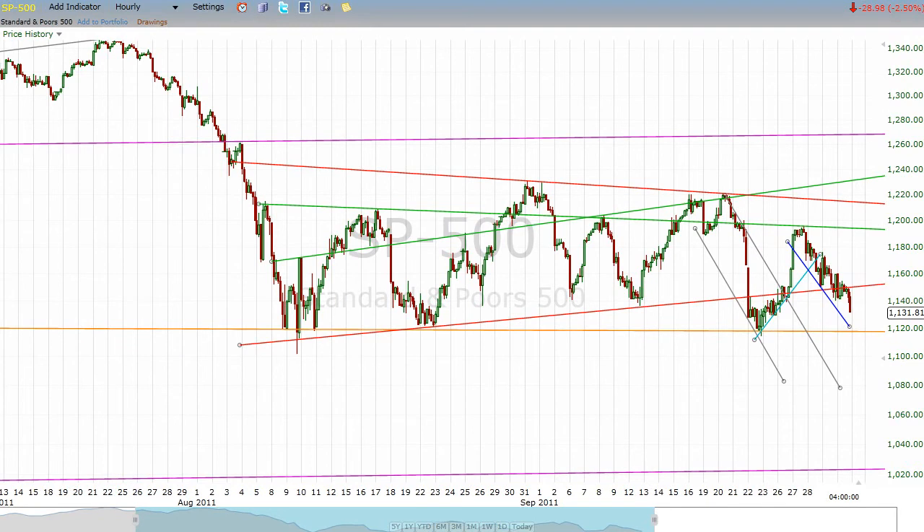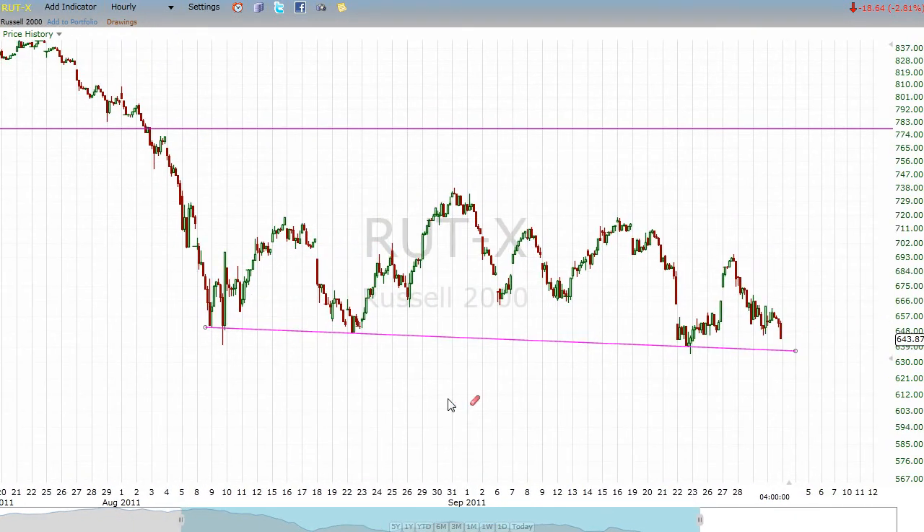Let's take a look at a few other things, because this is the weekend update. Here we see the Russell 2000, and you can see it's in that same shape. It's very easy to see here because I don't have all those other lines drawn. This line right here is critical support, and if it breaks — Katie bar the door — I think it's going to get ugly.